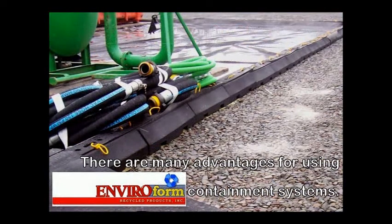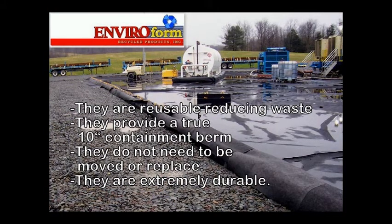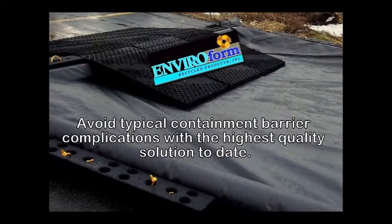There are many advantages for using Enviroform Recycle Products' containment systems. They are reusable, reducing waste. They provide a true 10-inch containment berm. They do not need to be moved or replaced. They are extremely durable. Avoid typical containment barrier complications with the highest quality solution to date.